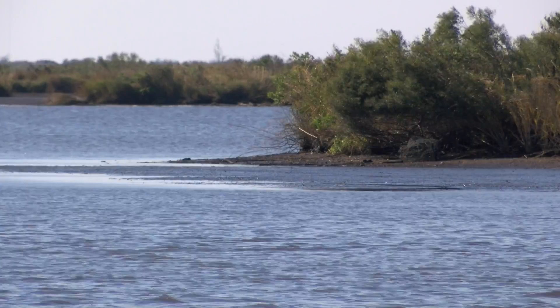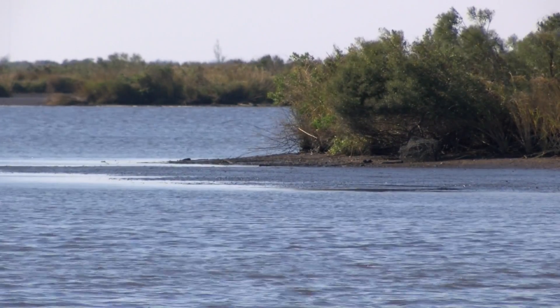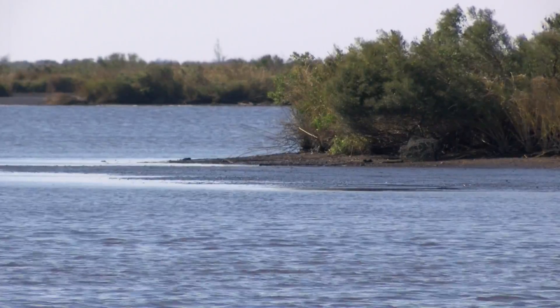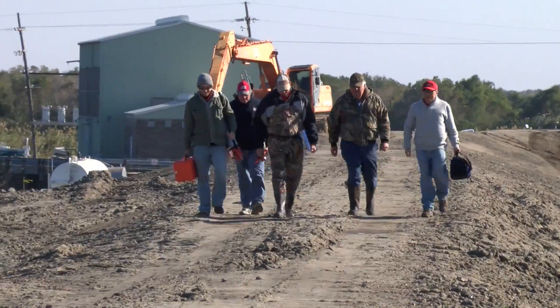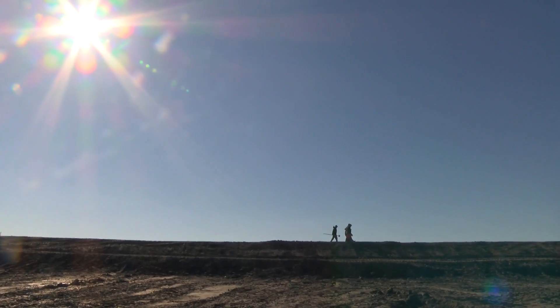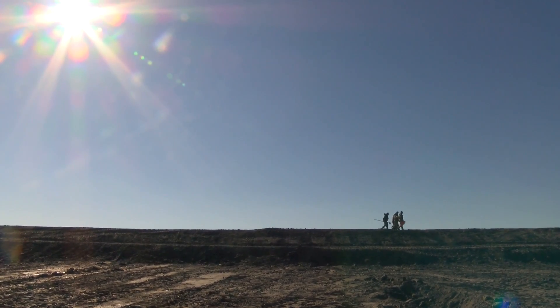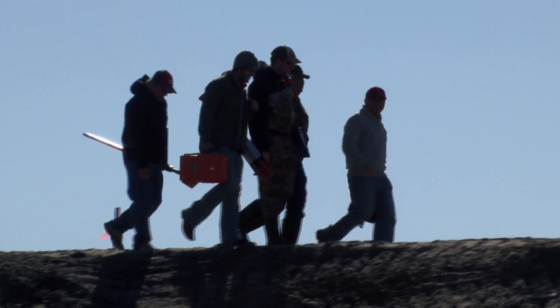The device allows plant life that was getting eroded away through waves to come back and be established behind the Wave Robber, slowly rebuilding the land. Nick McCoy is part of the University of Louisiana at Lafayette research team, led by Dr. Daniel Gang.